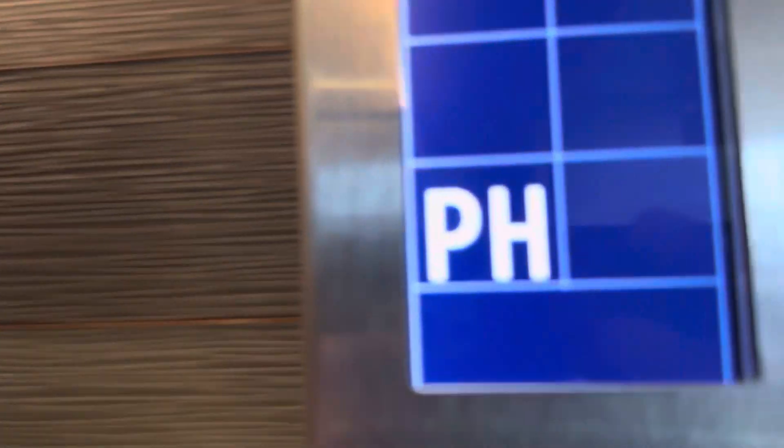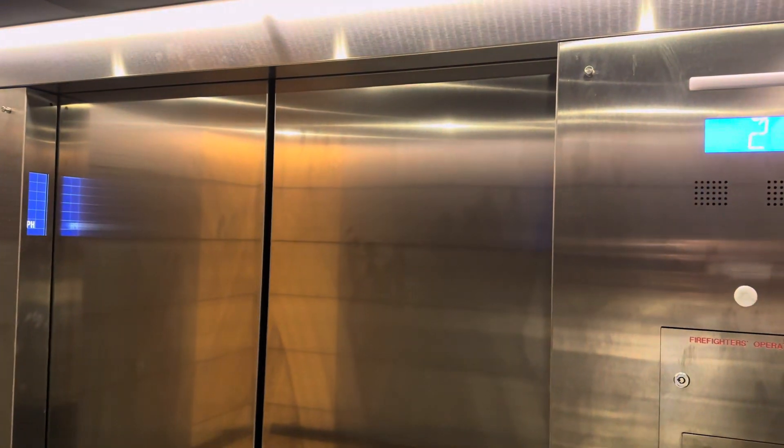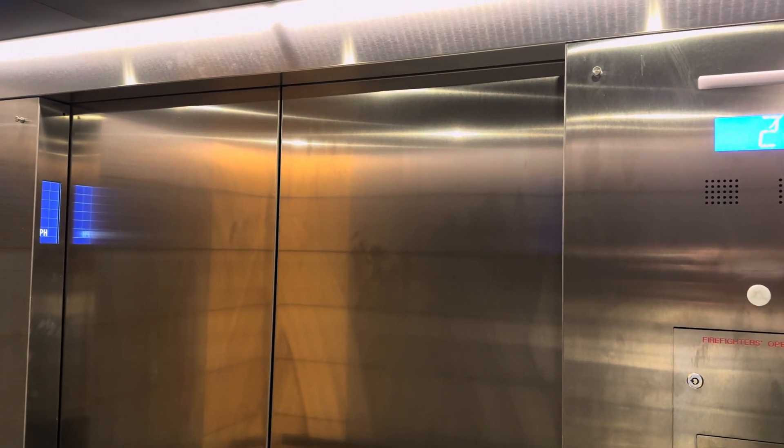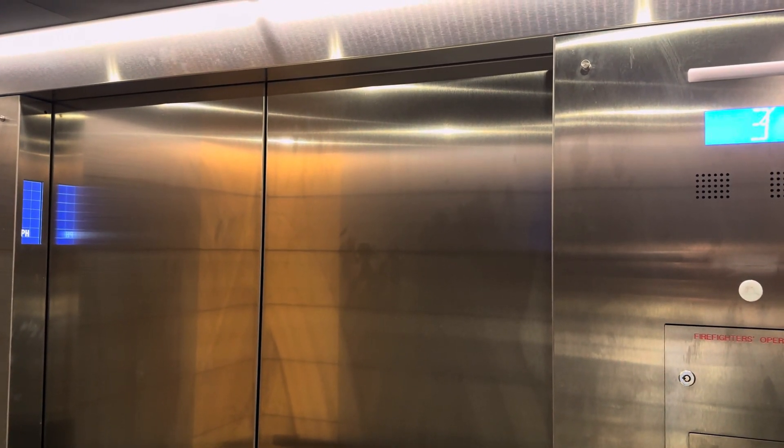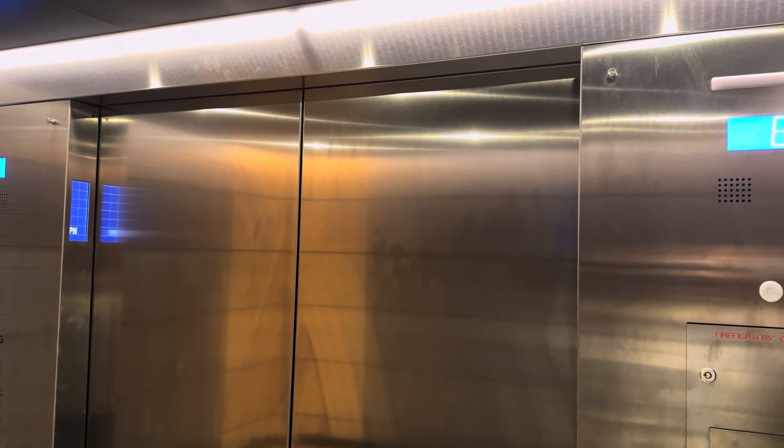Oh, it's Compass. We're going to the penthouse. Listen to this motor — these elevators go 500 feet per minute.